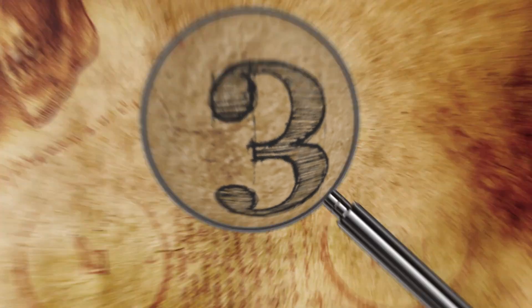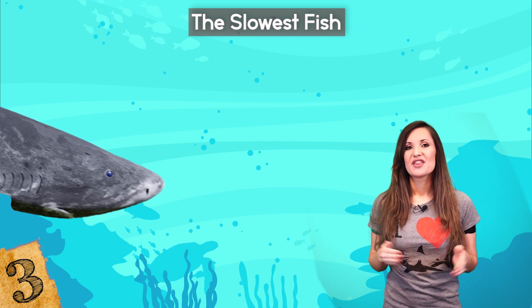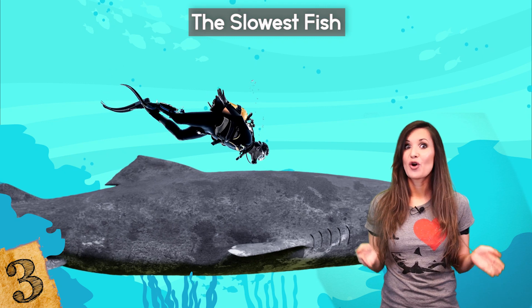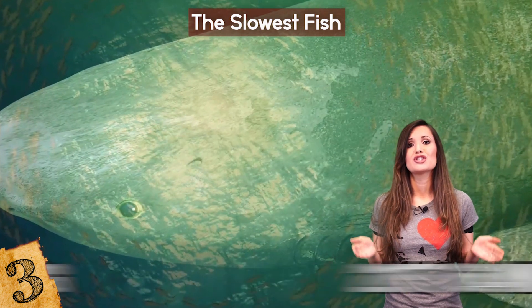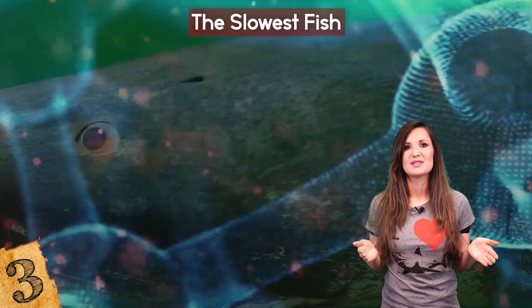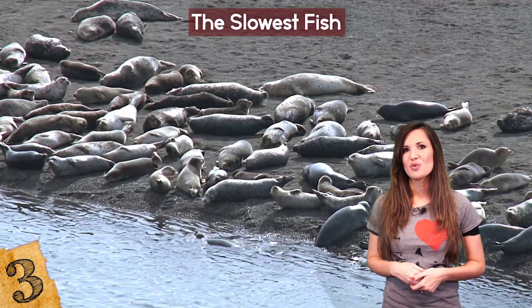Number 3: The Slowest Fish. We often think of sharks as streamlined predators that dart through the ocean in search of prey, but one species — the Greenland Sleeper Shark — is actually the slowest fish relative to its size in the whole world. They live in the depths of the Arctic and North Atlantic, and can grow to 21 feet long and weigh as much as 2,200 pounds. They are also the longest known living vertebrate species, with some estimated to be more than 400 years old. It's the cold water of their habitat that means they move so slowly, but despite this, they've found a novel way to hunt.